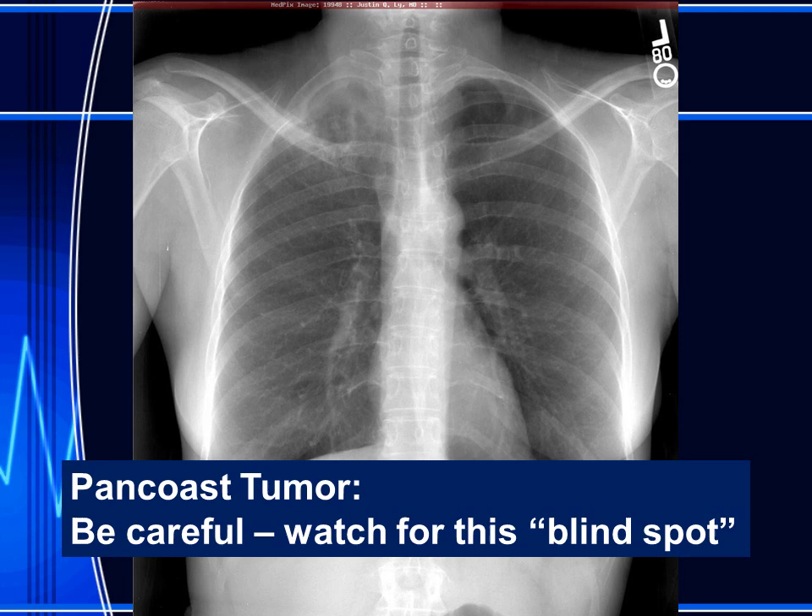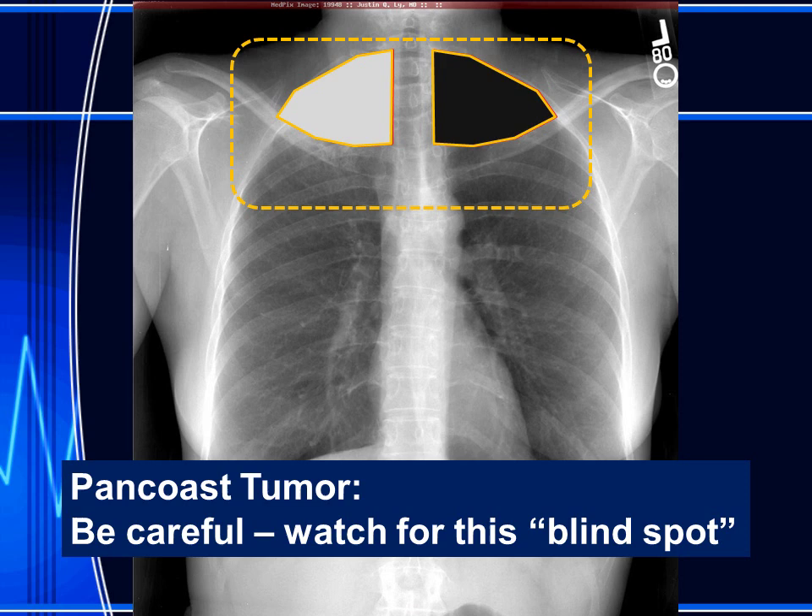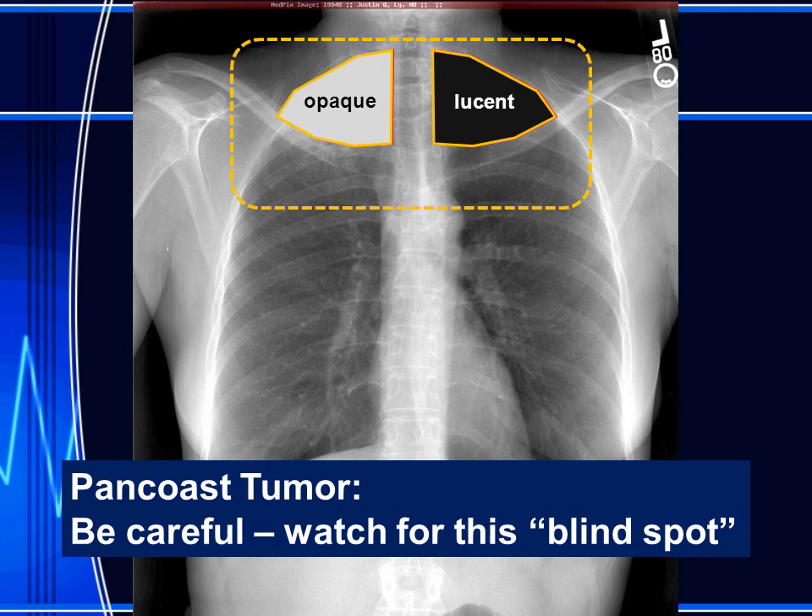Be careful to watch for this blind spot on a chest radiograph. Examine the entire radiograph carefully and especially note the lung apices, making sure that they have the same degree of penetration and the same degree of lucency or opacity. When one side is opaque, the patient may have a pan-coast tumor. I'm Jim Smyrniotopoulos and I have approved this message. Thank you very much for your attention.